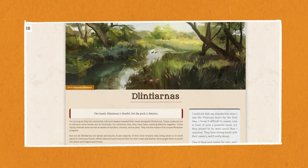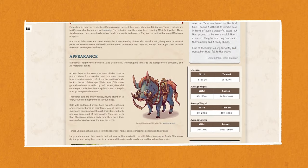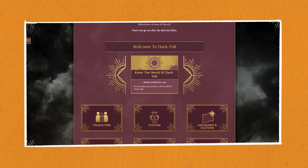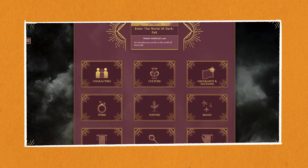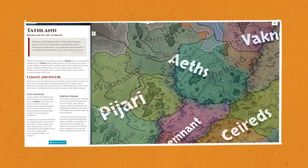World Anvil is run by a small team of two and they're so enthusiastic about it. I had a lovely video call with them where they talked me through everything. You can go on the website and create articles that are all linked together, similar to Wikipedia. You can also build timelines and family trees, and if you've got a map, you can turn it into an interactive map with pins and descriptions.